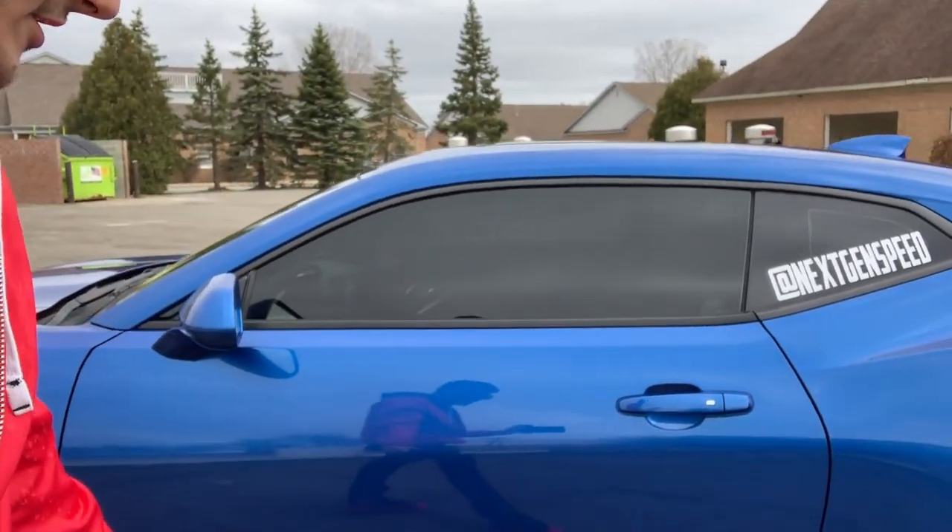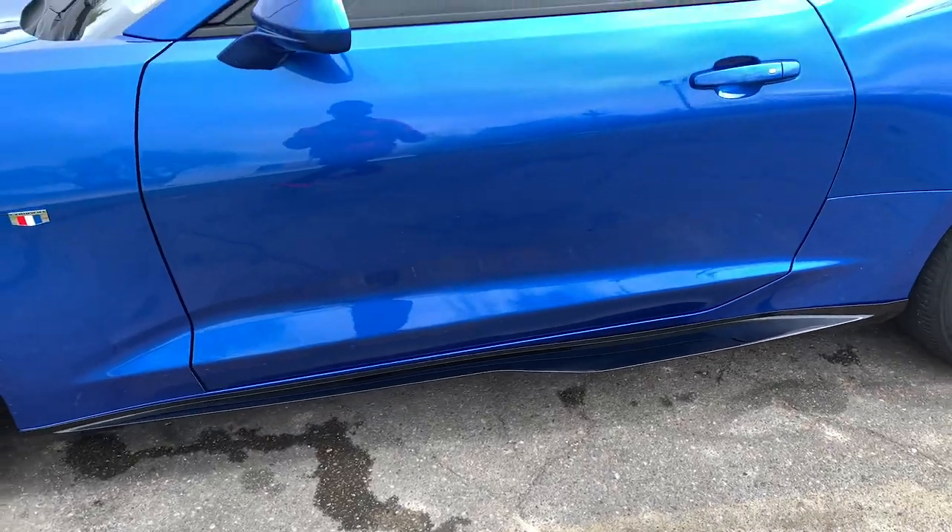If you guys are interested in these side skirts, make sure you check out nextgenspeed.com — we carry this style right here. We also got the matte black and carbon fiber style available. So if you guys want to change up your car and make it look sweet, add some side skirts — make sure you guys hit us up.